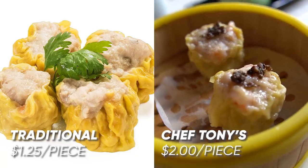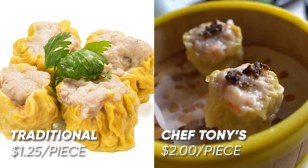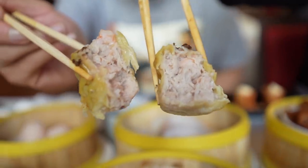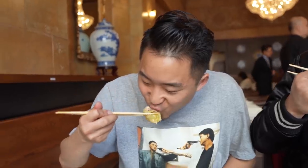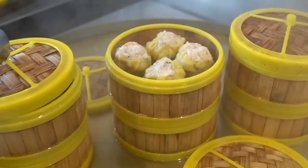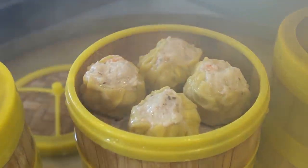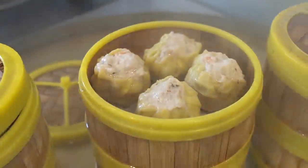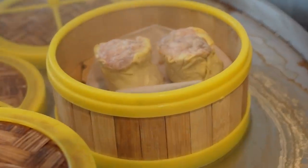Would you say for a lot of beginning dim sum eaters, the shiomai is their absolute favorite? It has so many different elements — the open top dumpling has shrimp, usually mushroom and pork. This is a shiomai with truffle on top, the shrimp-pork mixture in the middle. Truffle is sometimes a cheap trick to make something feel high-end, but it adds something different since that truffle flavor is not something you typically get in Asian cooking. I enjoyed that shiomai a lot — the way they broke down the fibers of the pork made it very easy to eat.